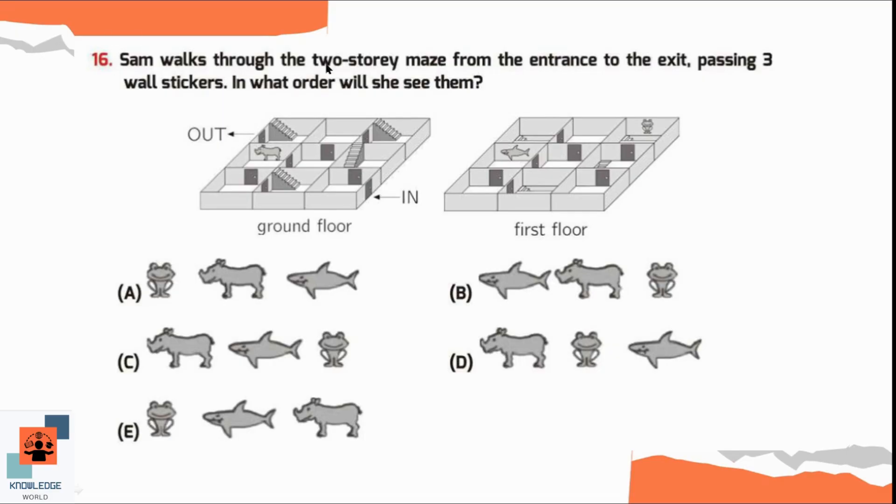Question number 16. Sam walks through the two-story maze from the entrance to the exit passing three wall stickers. In what order will she see them? She will enter the room from here and go straight. In the next room she will move upstairs and open the door. Here she will find her first sticker of a frog. In options A and E the first sticker is a frog, so one of these is the answer.